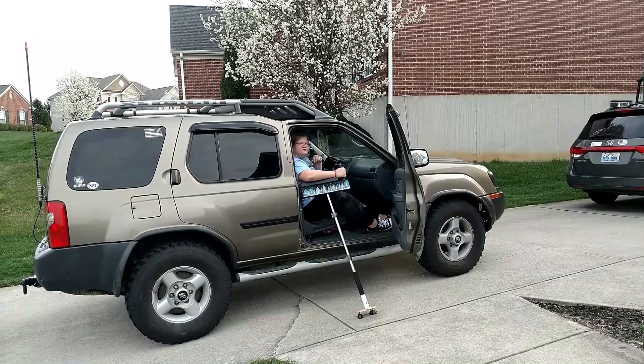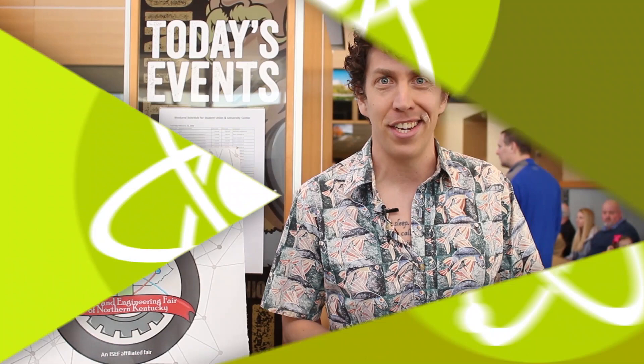Congratulations to all our winners and participants today. You are all scientists with no doubt many adventures in front of you. Do you want to submit a proposal to your next local science fair? You absolutely should. All you need is a good question, a way to record your observations, and of course a sense of curiosity. Maybe next time we'll see your project on display here. Thanks a lot for watching and we'll see you next time on Science Around Cincy.